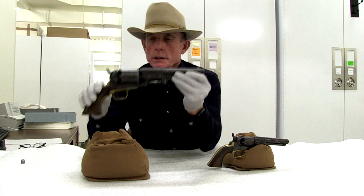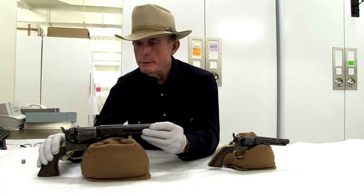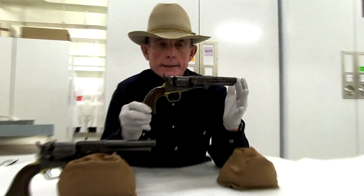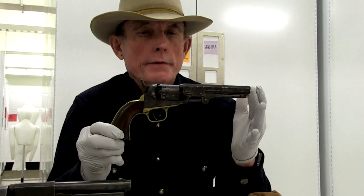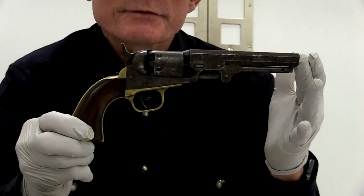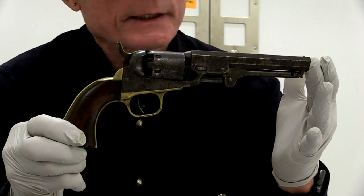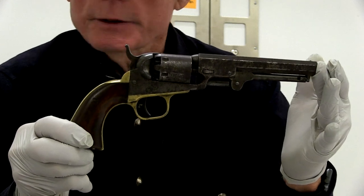So the Colt Third Model Dragoon — very nice specimen that we have in the collection — and the Colt pocket model. Again, this being the absolutely most popular revolver that Colt manufactured during the 19th century. It's very popular with the gold rush crowd, and the timing was perfect in 1849 when this model became available.